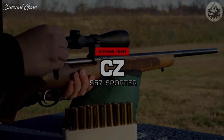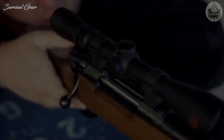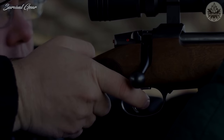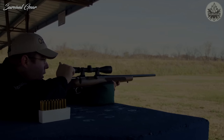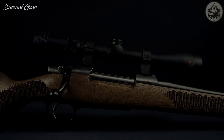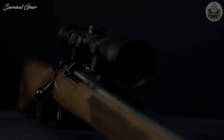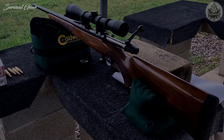CZ-557 Sporter: CZ USA has been pumping out some great hunting rifles in recent years, and the CZ-557 Sporter is among them. This gun features a 20.5-inch barrel and a wood stock, and at just 7.49 pounds it's light to carry afield. It has a 4+1 capacity and uses a unique dovetail system for mounting scopes directly to the action. The trigger is fully adjustable, and the rifle has a two-position safety and hinged floor plate magazine. This rifle is more expensive than some others on this list, but it will be reliable and accurate for years and hunting seasons to come.